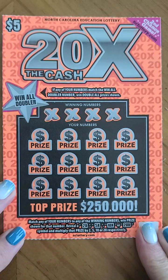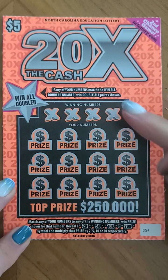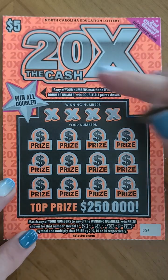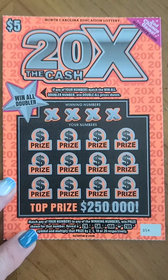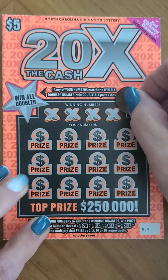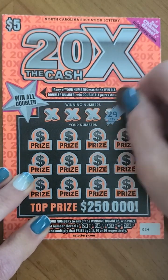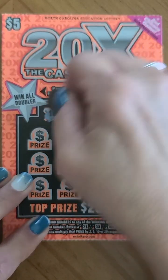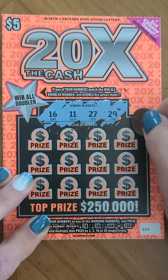On this five dollar Twenty Times the Cash, we're trying to match these numbers with these — reveal a two times, five times, ten times, or twenty times symbol. If that doesn't work, the win all doubler wins double the prize.